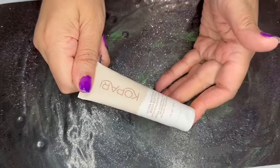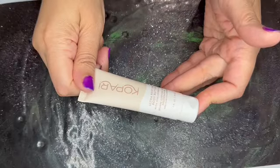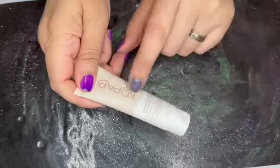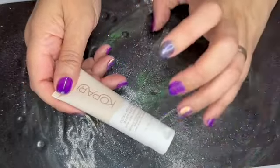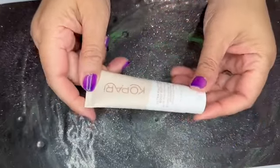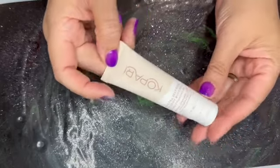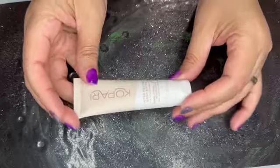Next we have from Kopari — this is the Ultra Restore Body Butter, a little one ounce tube. The normal version of this comes in a large jar. They don't sell it at this size on Ulta or their site, so this again has zero value.